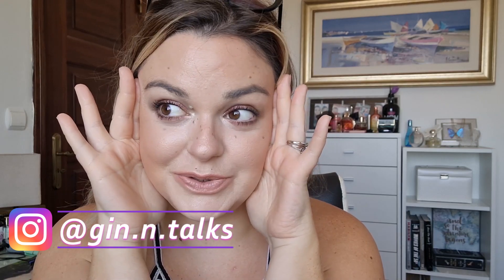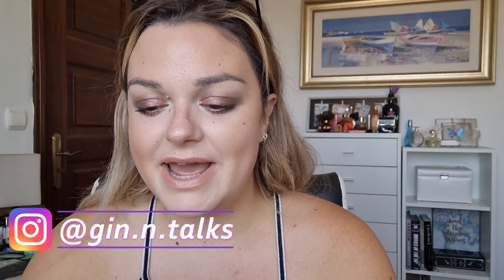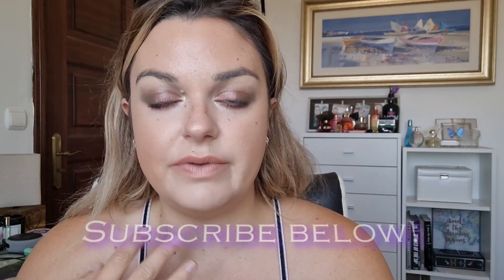Hey everyone, welcome back to my channel! Today I'm going through my empties for the month of May. I can't believe we're getting into June - it's crazy. I have quite a few - actually 18 items. I have a couple I'm also decluttering, but it's not my most expensive month in terms of products used. A lot of these are very affordable. I've got some body care, hair care, skincare, and some makeup too.